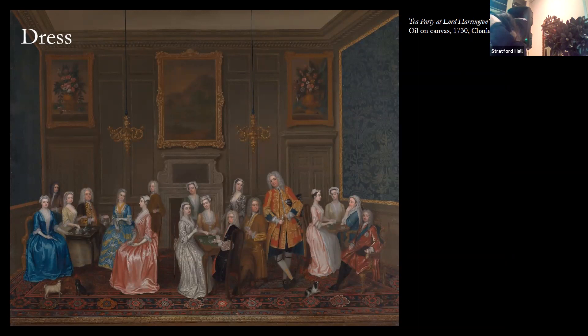This painting — 'Tea Party at Lord Harrington's,' an oil on canvas by Charles Philip — is a wonderful image and a perfect example of dress from the 1730s. It's a British painting that gives us a sense of the huge range of textiles and colors of the period. Dress history can tell us about people's hierarchical status. Each of these themes could be a lecture in itself, so this will be a bit of a whirlwind.